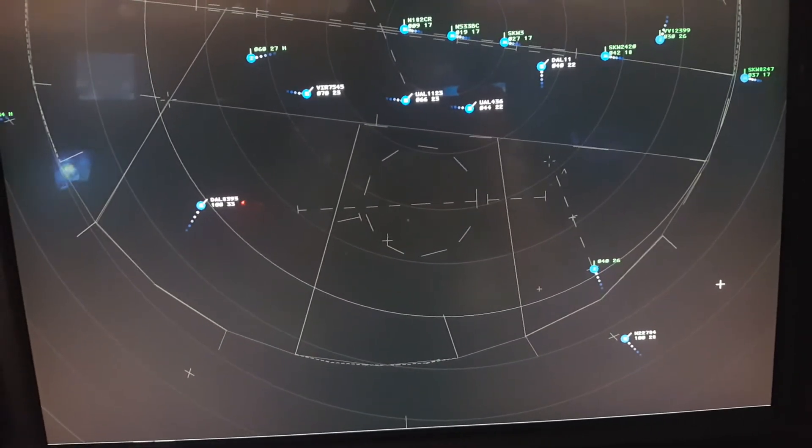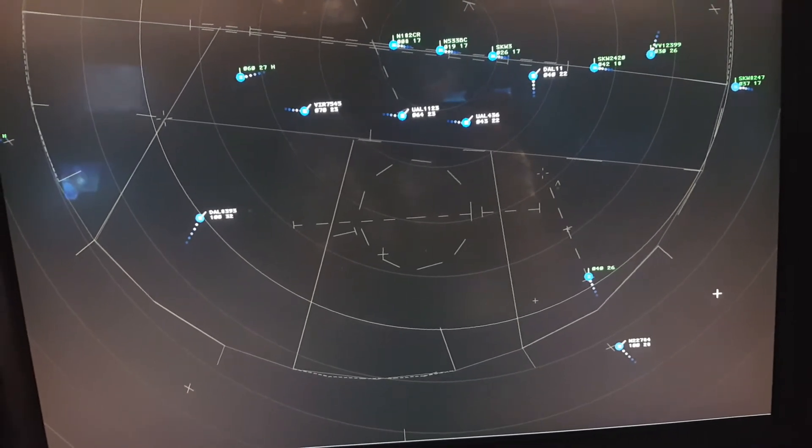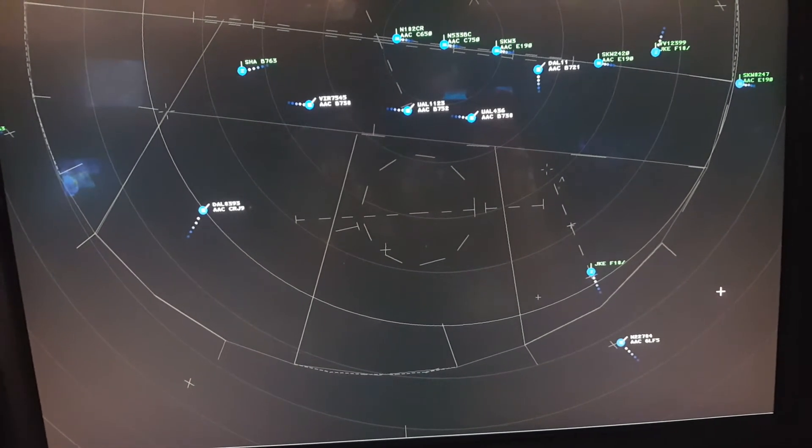Descend and maintain 3,000 until established on the localizer. Cleared ILS approach runway 28R, maintain 170 knots until Woody. Turn right 901-0. Okay, gotcha.